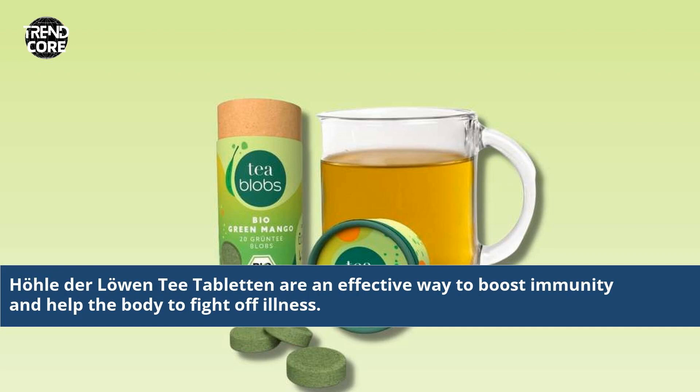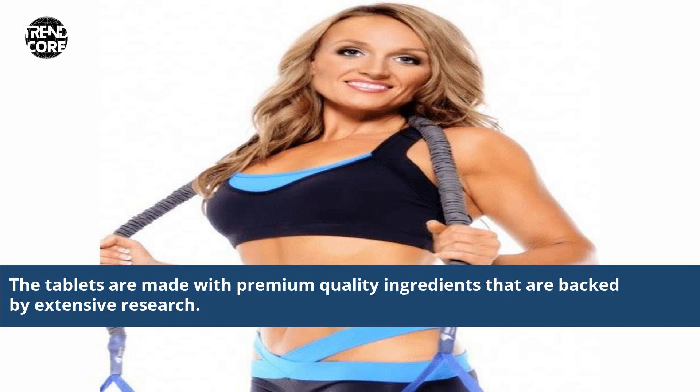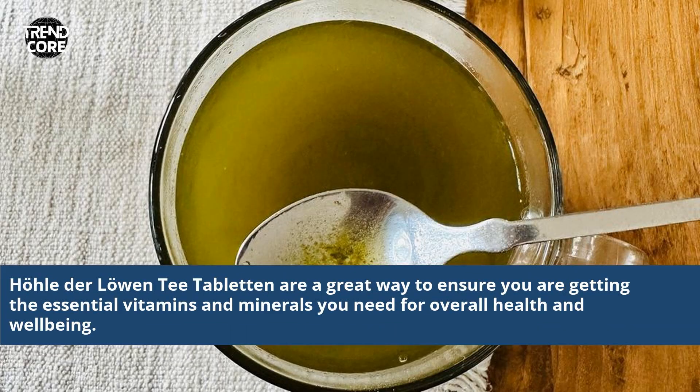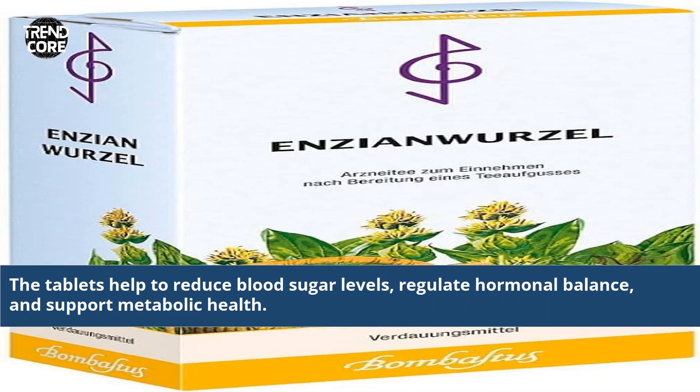Haudel der Lohen T-Tabletten are an effective way to boost immunity and help the body to fight off illness. They are a great way to ensure you are getting the essential vitamins and minerals you need. The tablets help to reduce blood sugar levels, regulate hormonal balance, and support metabolic health.